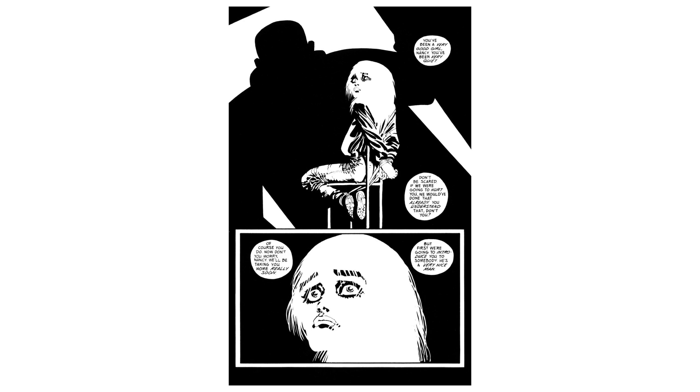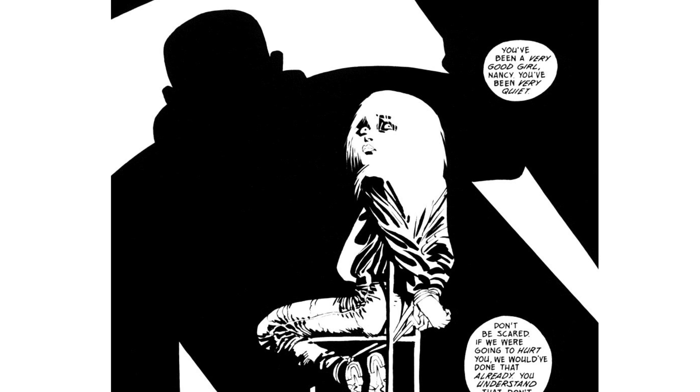A few pages later, we see the girl Hartigan is looking for. Again, there's nothing in terms of background — he's not using it to suggest location or the depredation of a horrible environment she's in or anything like that. He's merely telling us everything through simple light and form. The shadow across the panel is evocative in itself, suggesting pure menace, unspeakable evil. It tells us so much more than who or where — concepts which actually become unnecessary at this point in the story.